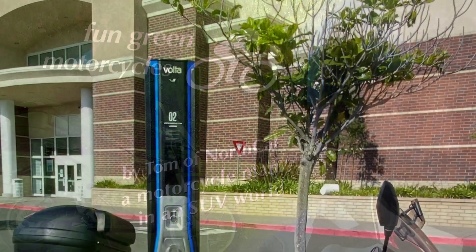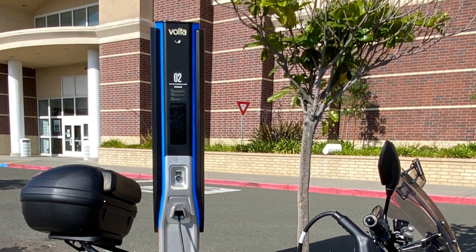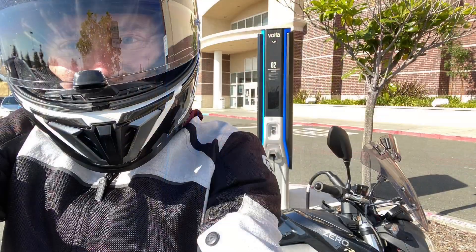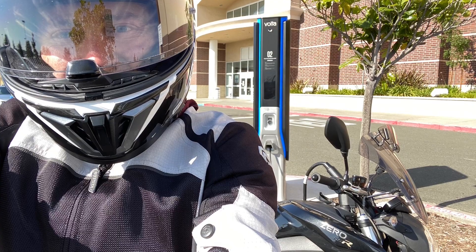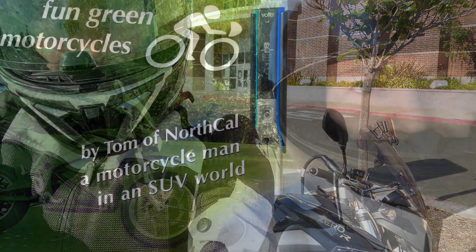Hello, this is Tom of Northcale. I just discovered a free charging station by Volta — it uses the J1772 and also fast DC charging. It's free! Check it out. I don't get money for saying this, but hey, check it out and get some free charging from Volta.